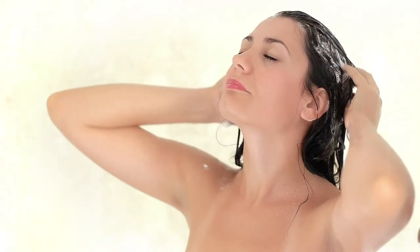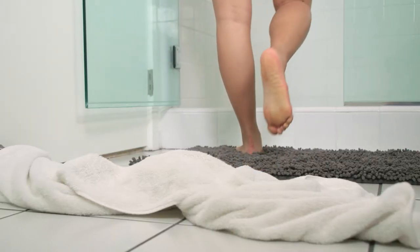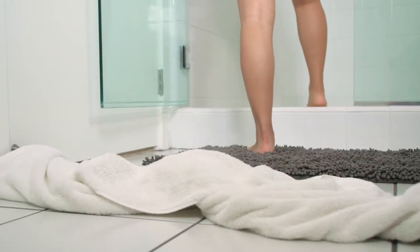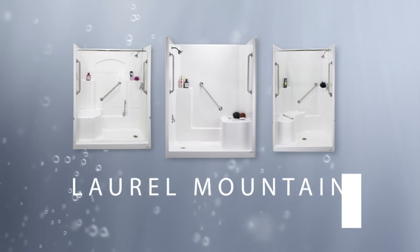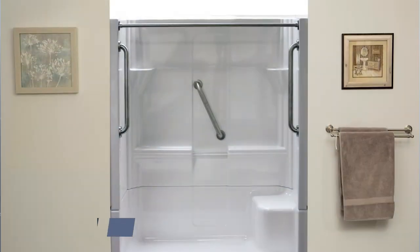At Laurel Mountain, we care about the beauty and elegance of your bathroom solutions, and we also care about your safety and convenience. The Laurel Mountain line of low-threshold showers is here to answer that call. All low-threshold showers include a small 3 to 4 inch step to get in and out of the shower.